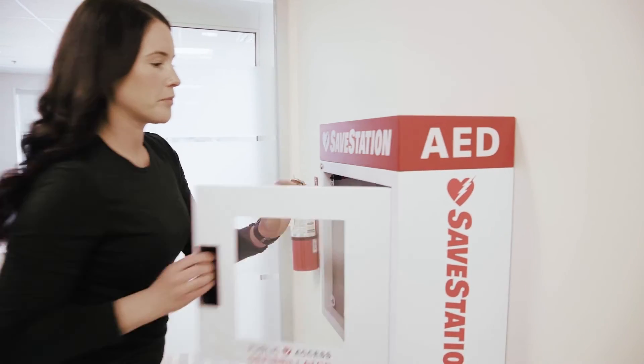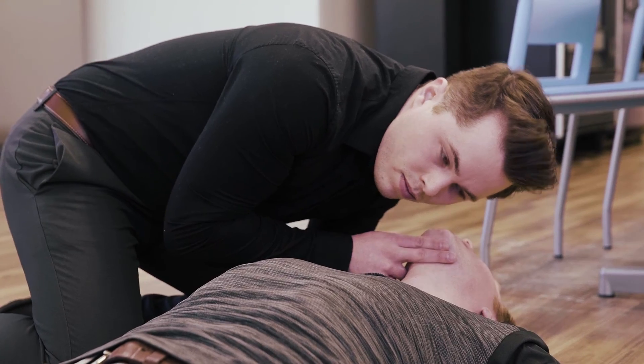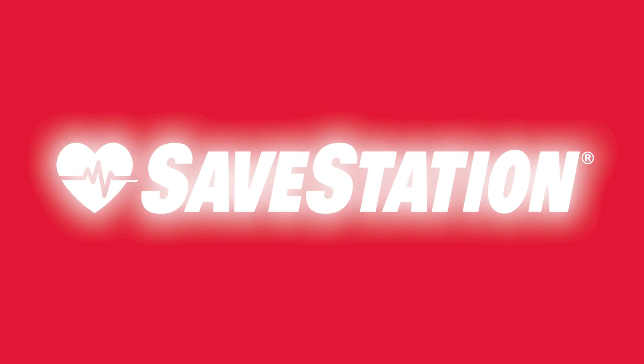Always be on the lookout for the nearest AED, and don't be afraid to use it. Keep up with your CPR and AED skills. Together, we have the power to save a life.